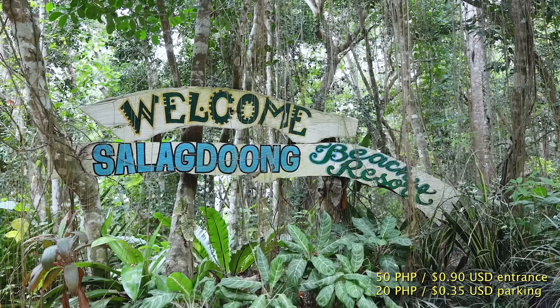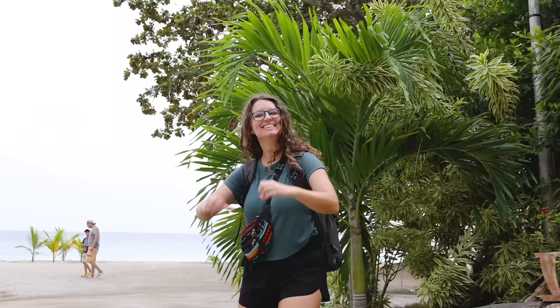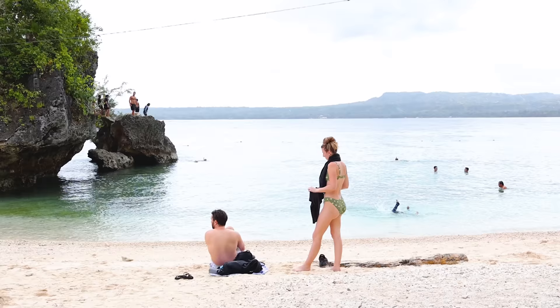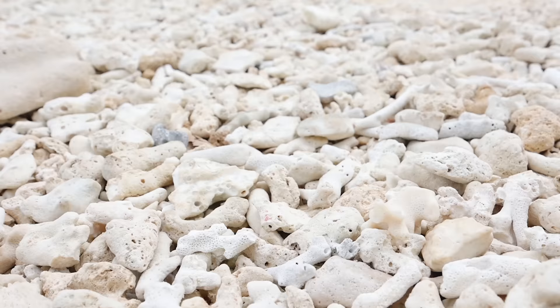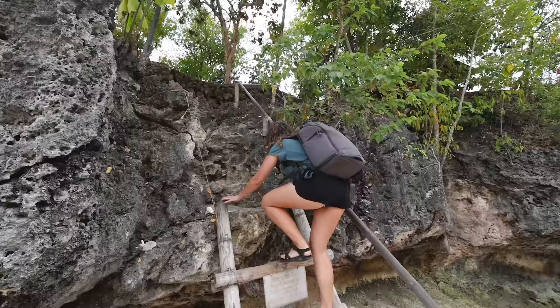Next stop is Saladong Beach. It costs 50 pesos each to get in and 20 pesos to park the scooter. It's supposed to be a really beautiful beach with maybe some cliff jumping, so I'm excited. Wow, this beach is so beautiful and it honestly feels like we're the only ones here. It's definitely more rocky and coral than sandy than I was expecting, but the water is so turquoise blue. This is gorgeous — I'm excited to hang out here. I love this!